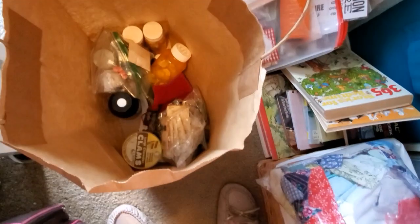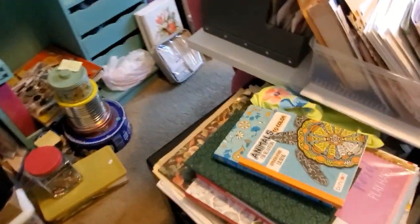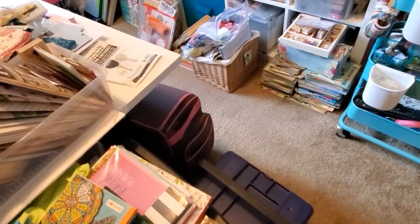She bought them as a lot at a flea market and picked through it to see what she wanted, then she gave me the rest.